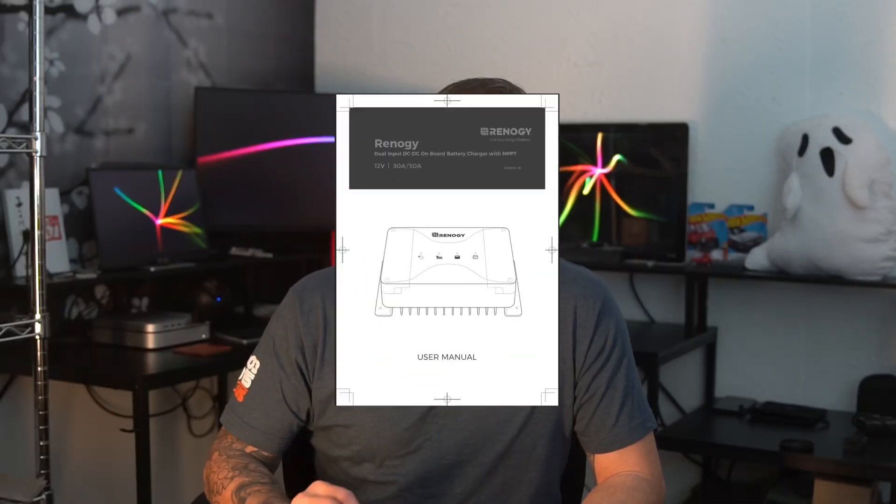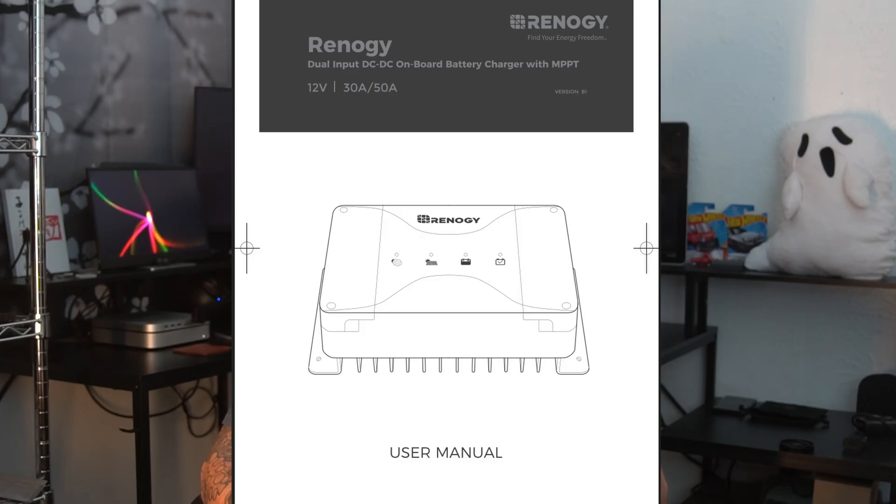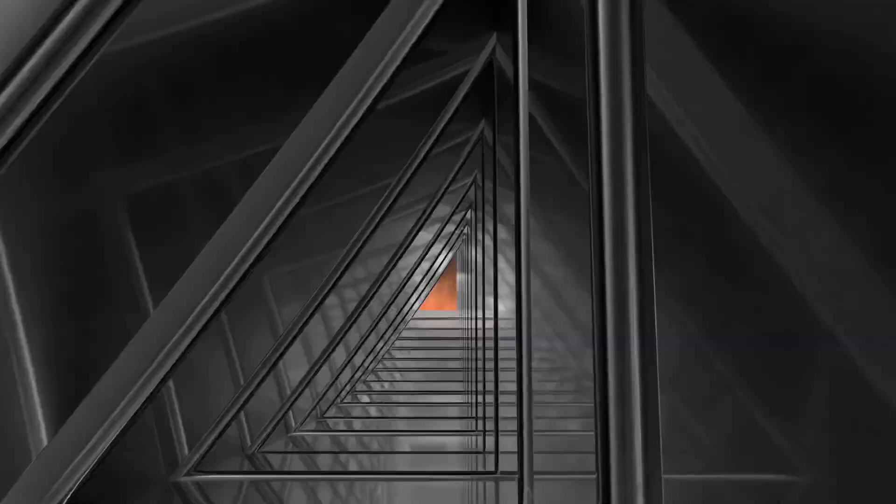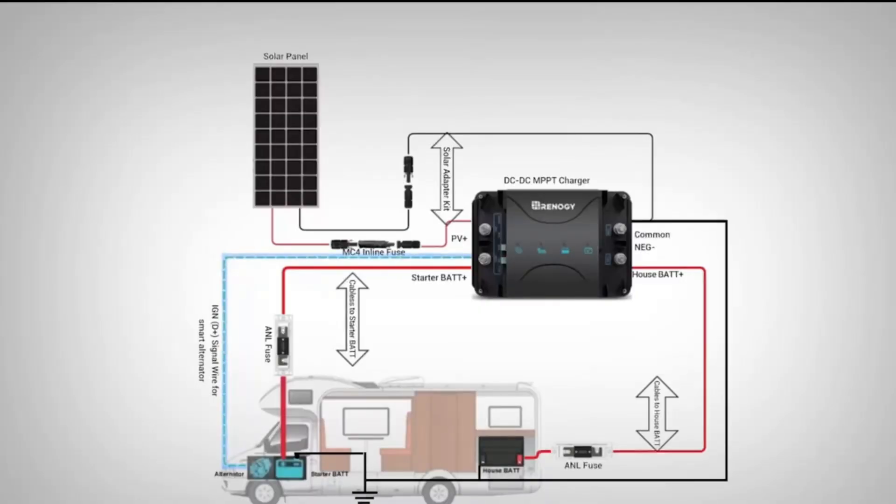Why are we using the Renergy DCCS-30S 12V 30A dual-input DC-to-DC charger with MPPT? Five reasons: one, regulated voltage output — it ensures the lithium battery gets the exact voltage it needs, avoiding overcharging or undercharging; two, smart alternator protection — prevents the lithium battery from pulling too much current, keeping our alternator safe; three, temperature management — built-in protection stops charging if the battery is too cold or too hot; four, and this is the key reason we went with Renergy — solar charging integration via the MPPT controller, which lets us charge from a solar panel for off-grid capabilities when camping.